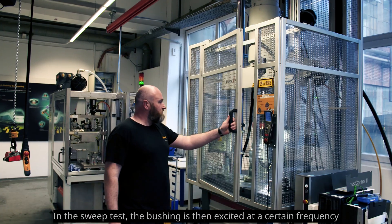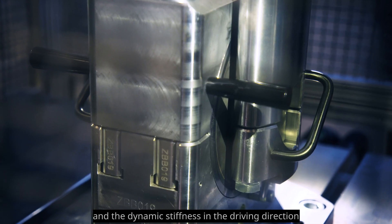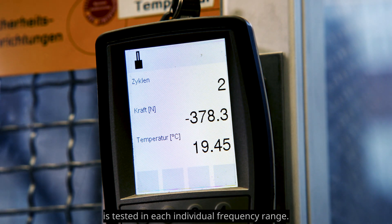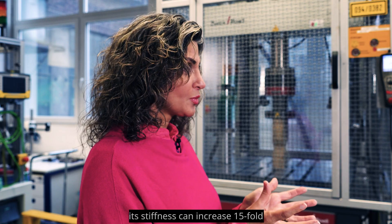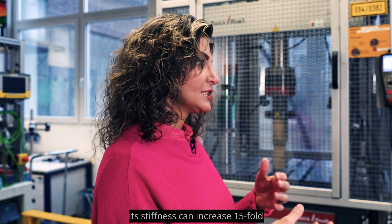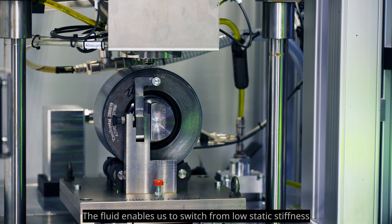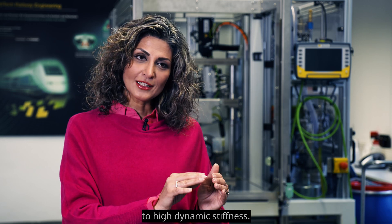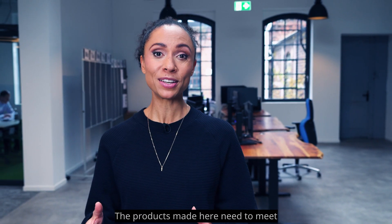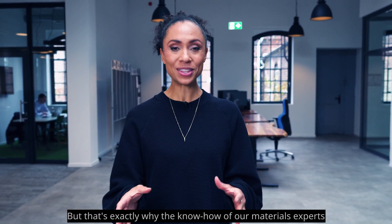In the sweep test, the bushing is excited at a certain frequency and the dynamic stiffness in the driving direction is tested across each individual frequency range. The bushing has a very special property: its stiffness can increase 15-fold from static to dynamic. The fluid enables a switch from low static stiffness to high dynamic stiffness.